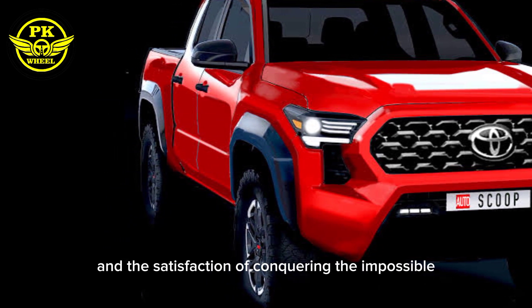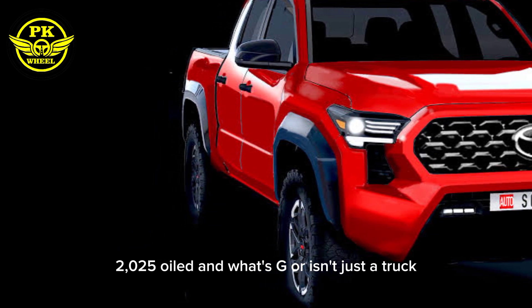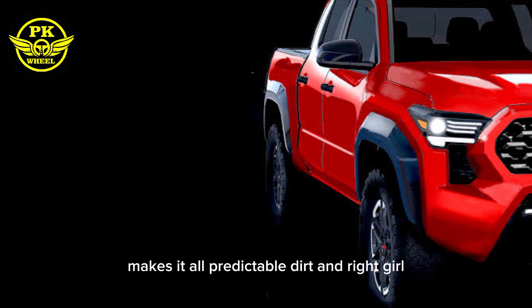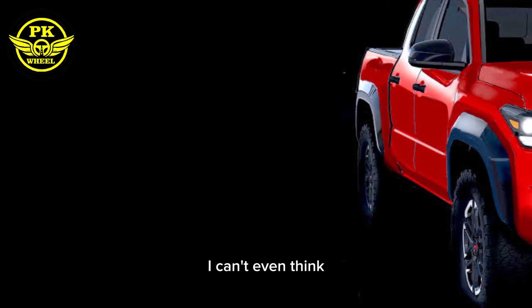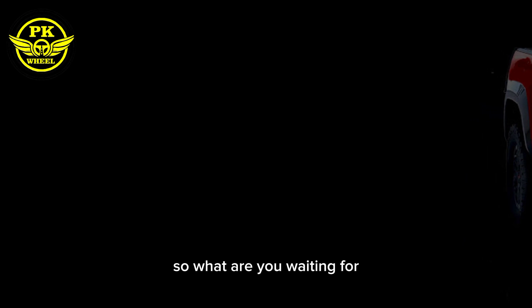The 2025 Toyota Hilux GR isn't just a truck — it's an invitation to unleash your inner beast. It's a call to ditch the pavement, embrace the dirt, and write your own off-road story. So if you're tired of the mundane, if your wanderlust is itching and your need for speed can't be contained, the Hilux GR is waiting for you. It's not just a vehicle — it's a passport to adventure, a ticket to freedom, and a guaranteed thrill ride on four wheels. Get out there and GR on. Thanks for watching.